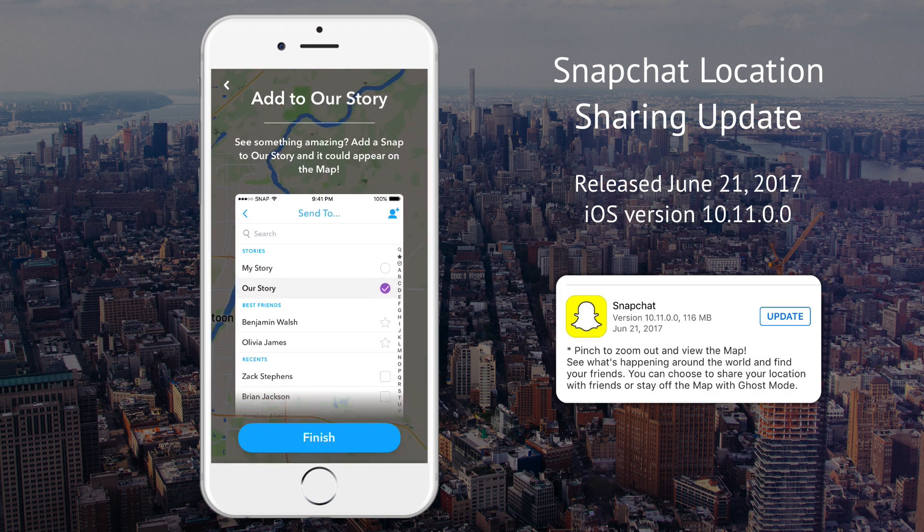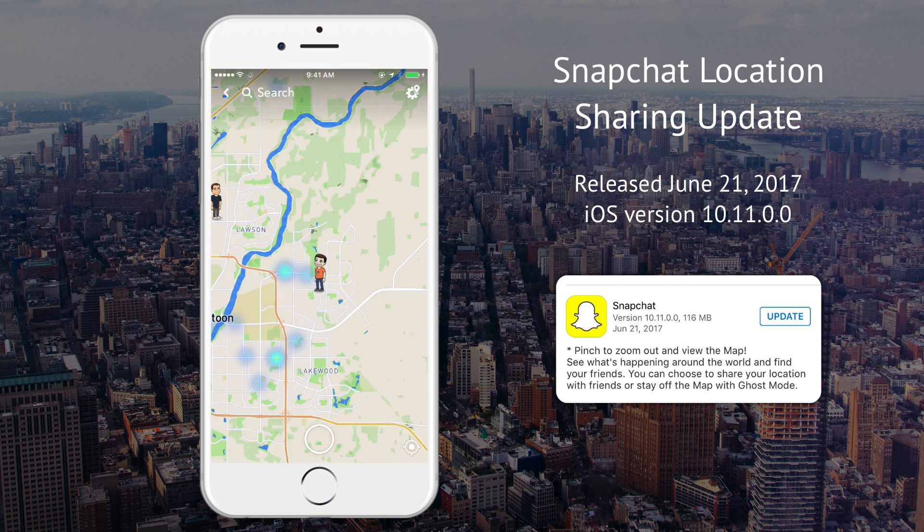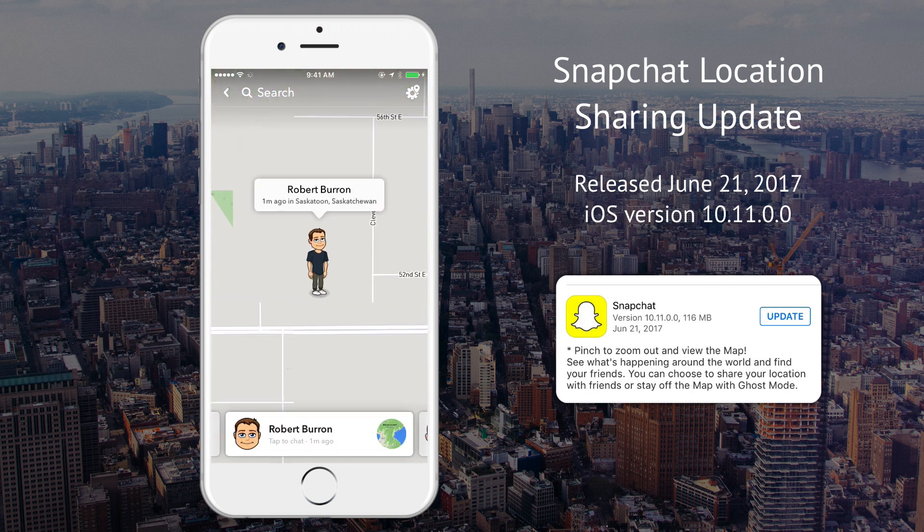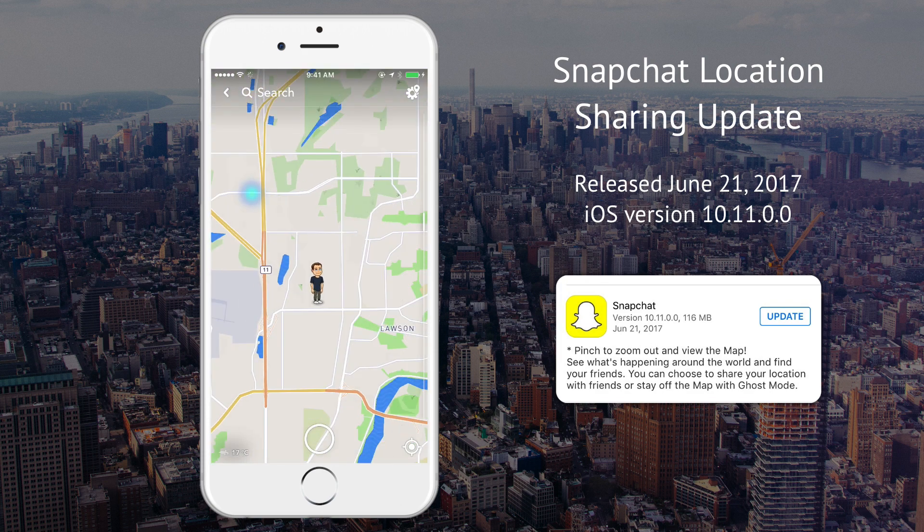Next, finish — that's it. There we go, now I can see where Robert is. He's the only one who's already updated with the new update.